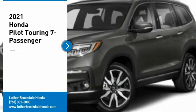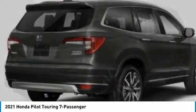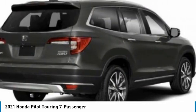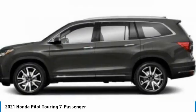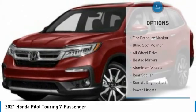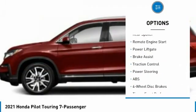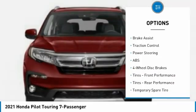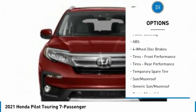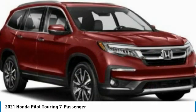Come test drive the 2021 Honda Pilot — optimal utility, indulgent interior, powerful performer. You'll be ready for almost anything. Here are some of this vehicle's great options: tire pressure monitor, blind spot monitor, all-wheel drive, heated mirrors, aluminum wheels, rear spoiler, remote engine start, power lift gate, brake assist, traction control. Come see the car for yourself.